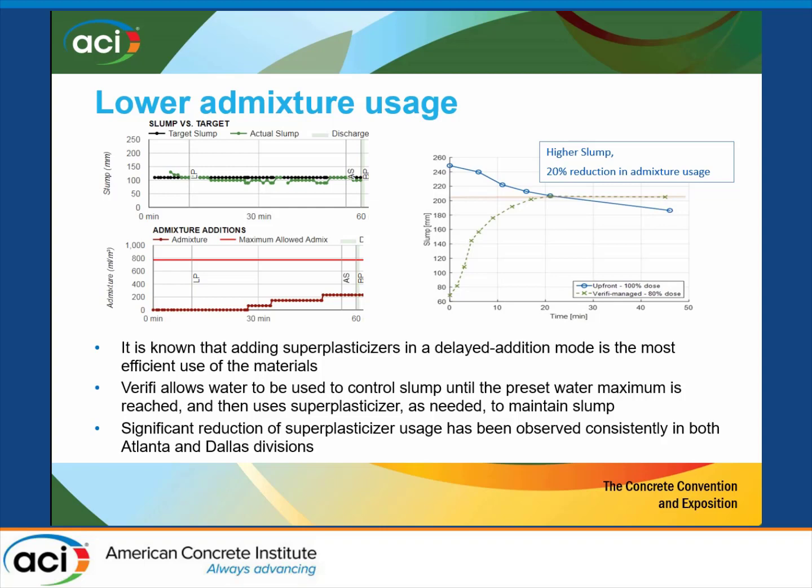Nathan talked earlier about lower admixture dosage. If you look for slump — in millimeters — and put it all in up front, this is our typical scenario depending on whether it's a polycarboxylate or naphthalene-based admixture. With much lower doses, we've set a maximum dose that we typically never get anywhere close to; it delivers in smaller increments. The only negative we found was that if the job is too close to the plant, you don't have enough time to get the revolutions you need. So if it's a close job, it all goes in upfront.